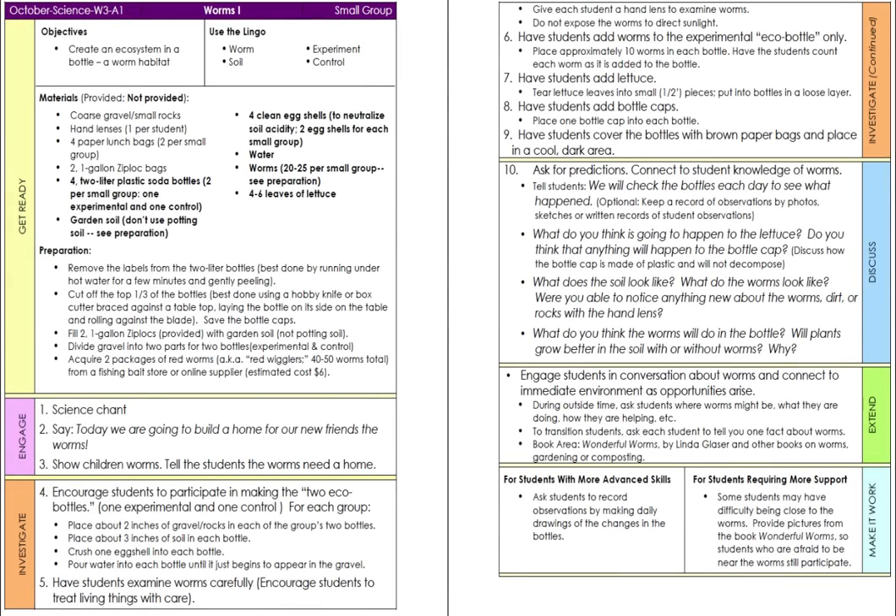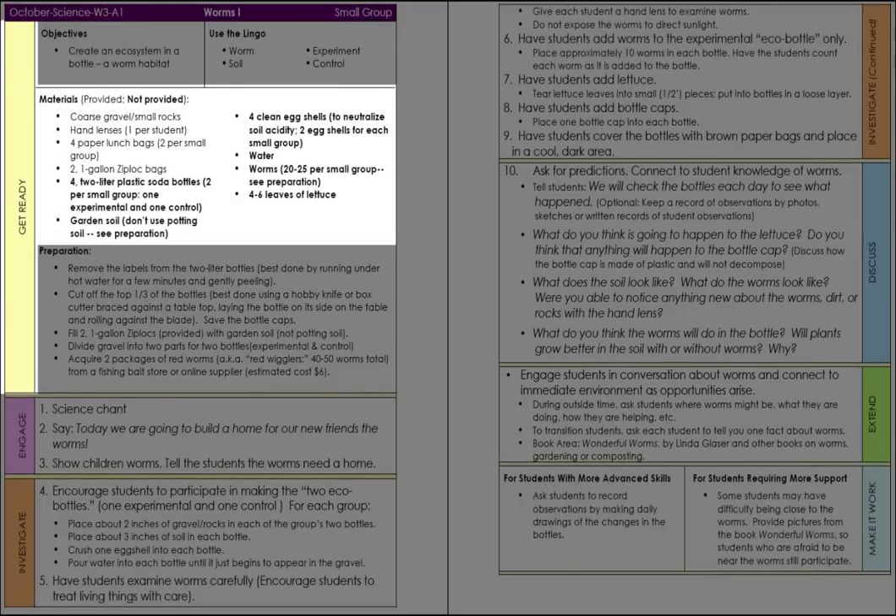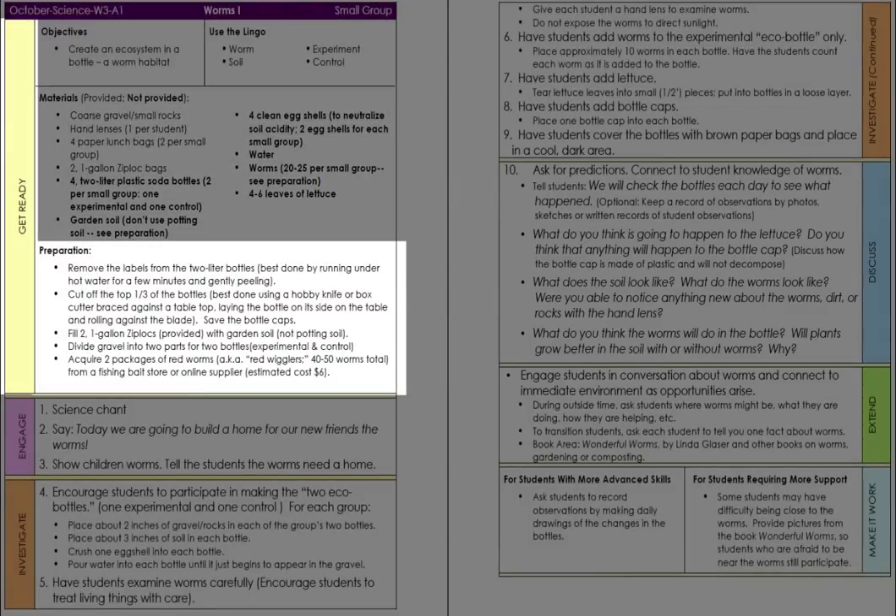Every activity guides teachers in getting ready. The objective: this activity is the first of several in which students inquire about, in this case, the effects of worms on an ecosystem. Specific language is recommended to the teacher for modeling and eliciting. The materials to gather are listed, and any preparation needed.